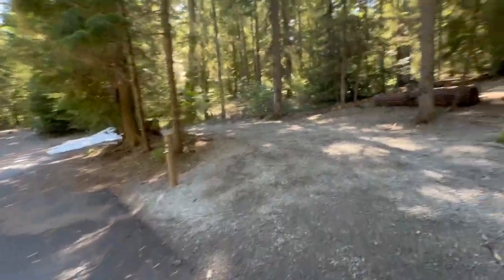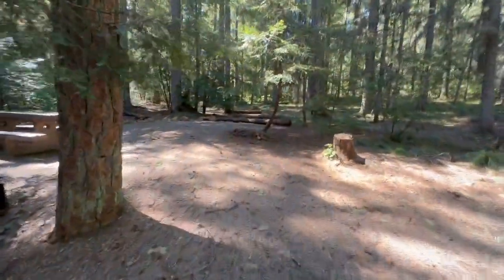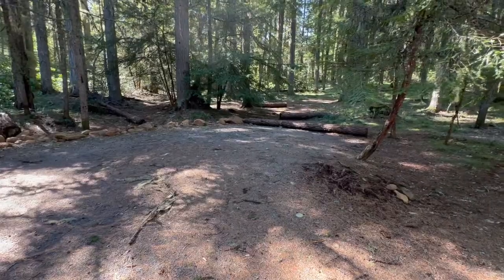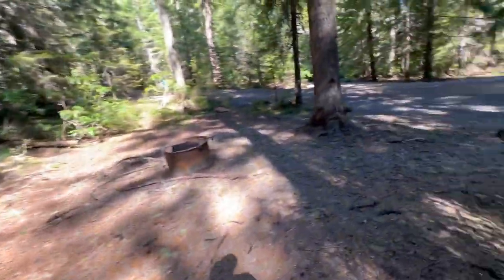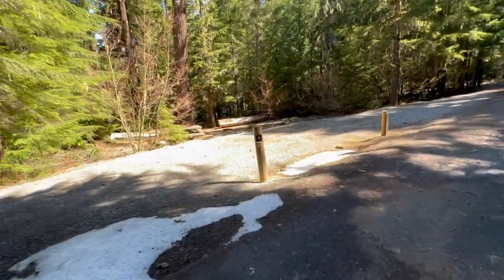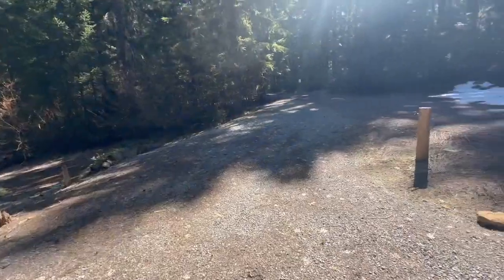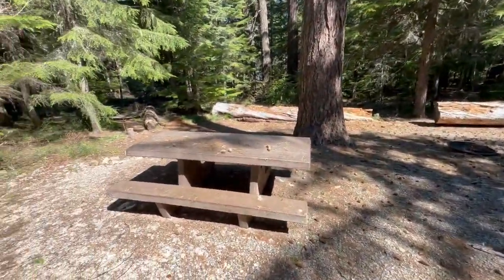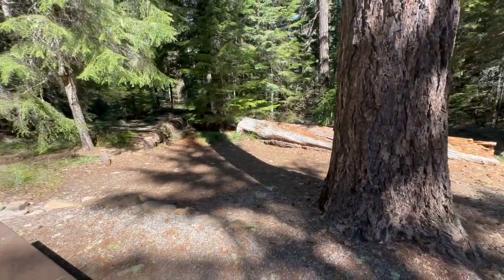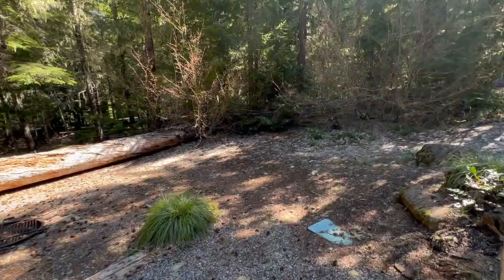Six has pull-through parking, a good picnic table, and a nice flat area on the hill behind the picnic table for a tent. Seven is just across from six, also with pull-through parking. The picnic table is in good shape. Maybe a tent here — it's not quite so tent-friendly, but over to the right could work.